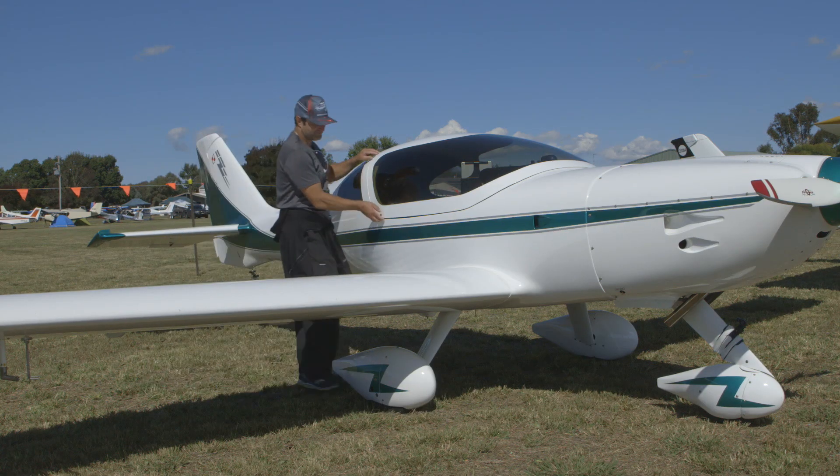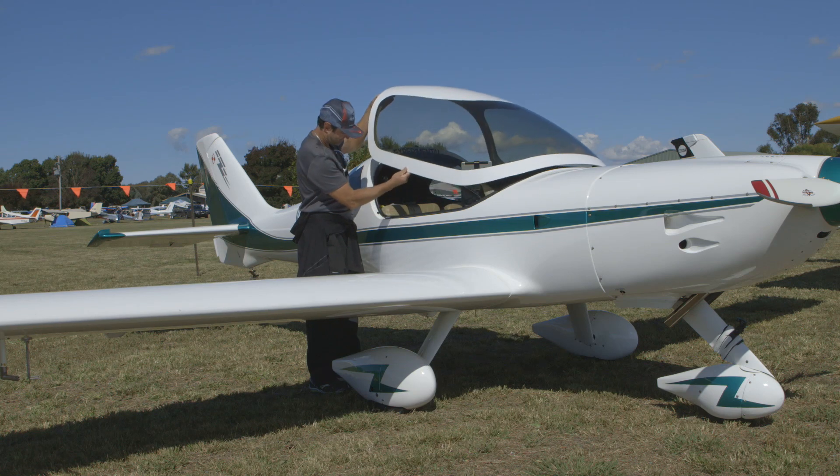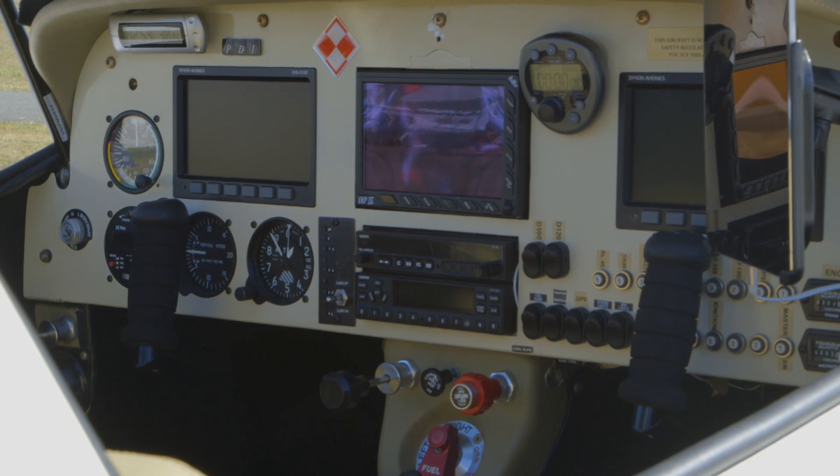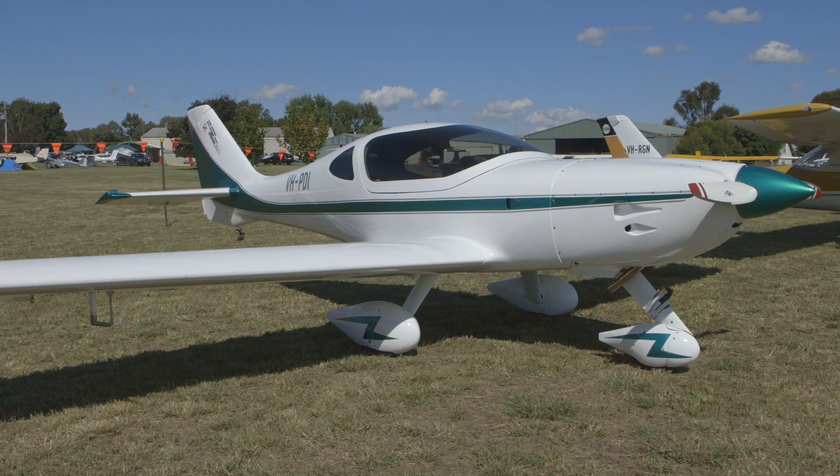For me it's like a time of relaxation being up in the air, away from the everyday, no hassles, up in the sky. I just love it — being like a bird.